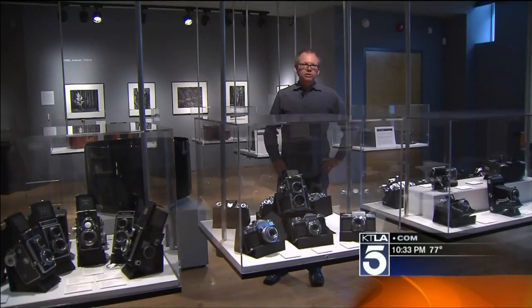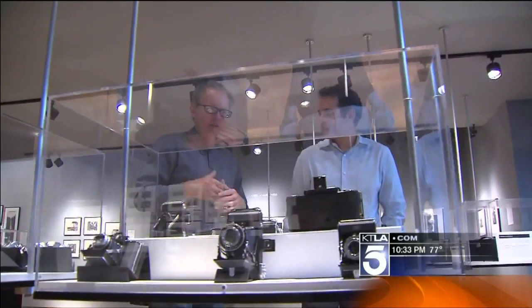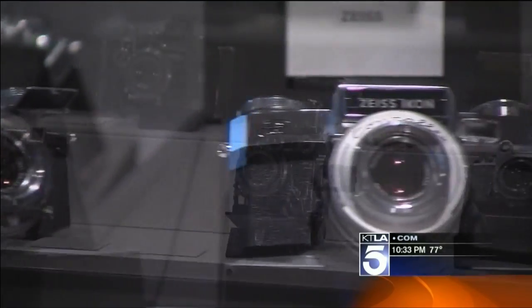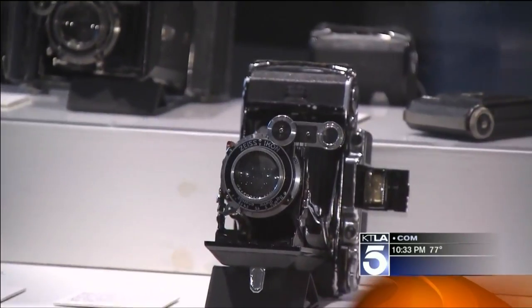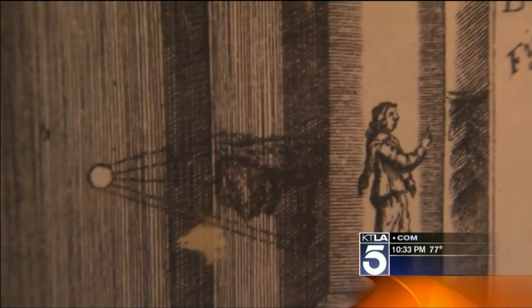We took an airplane hangar and basically made a giant pinhole camera. My name is Tyler Stallings. The California Museum of Photography has one of the largest camera collections. The camera in your phone, in your pocket, and all of its grandparents are essentially based on an ancient technique called a pinhole camera. Any dark box with a hole in it will create an image.